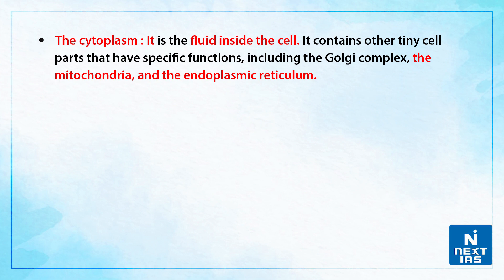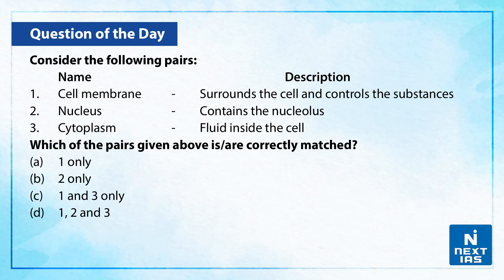Now let us take up a practice question on this topic. You can view the question on your screen, which shows three pairs and you have to tell which of them are correctly matched. You can write your answers in the comment section below.